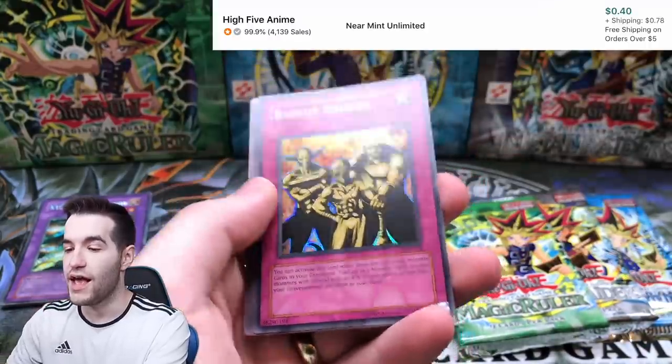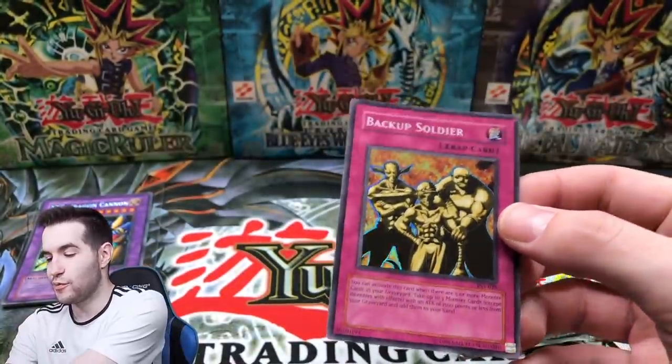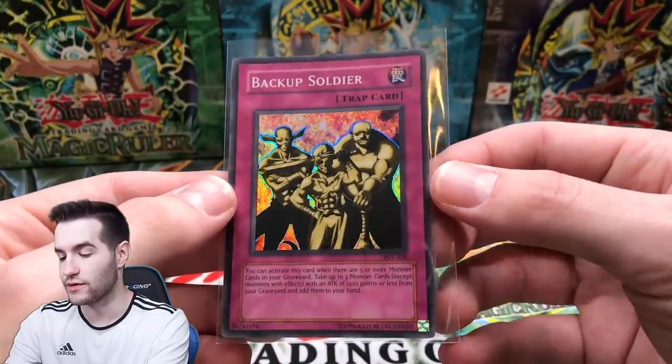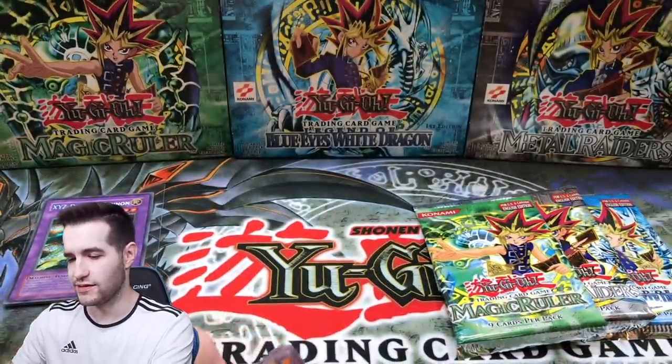Flame Champion - here we go, respect the play. Kuriboh, Nichiku - we got Souls of the Forgotten and a Backup Soldier, which is a super rare! We will take that. Not the best super rare but a super rare is a super rare. Christopher F has actually been in a lot of the box breaks, I think he pulled something pretty good last time.